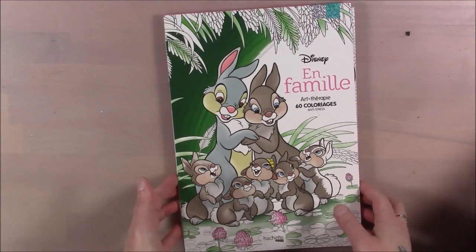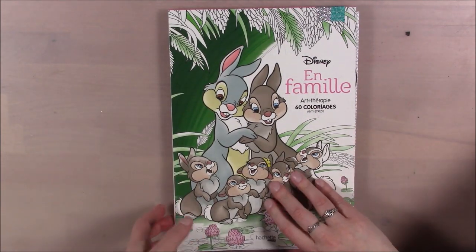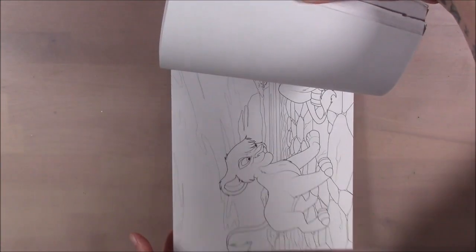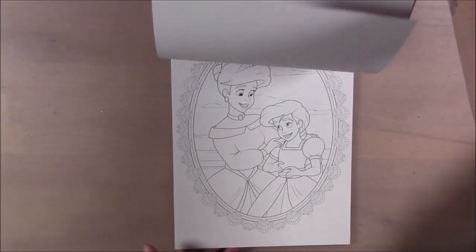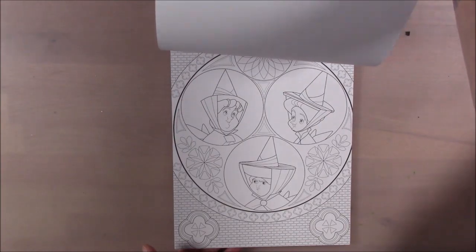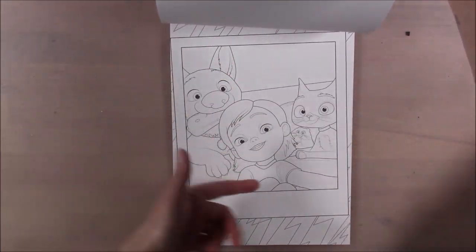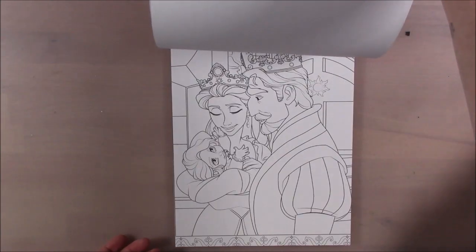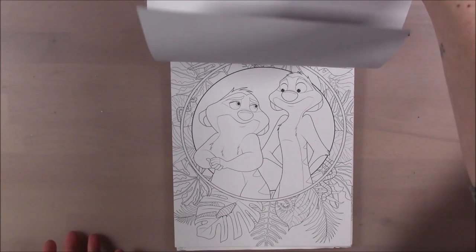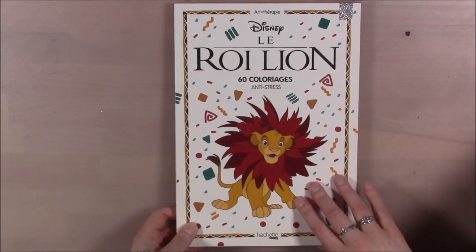This one is the Families book — in French, and it was gifted to me by my parents. I think I finished a Lion King page in it. You've got mothers and daughters, parents and children, brothers and sisters, adopted pets — all kinds of family expressions throughout the Disney catalog. Very nice.